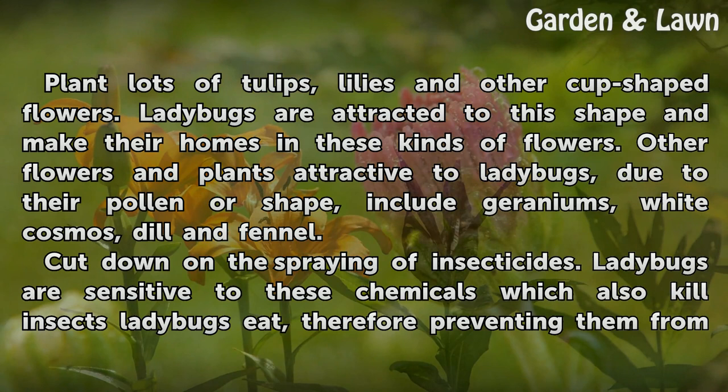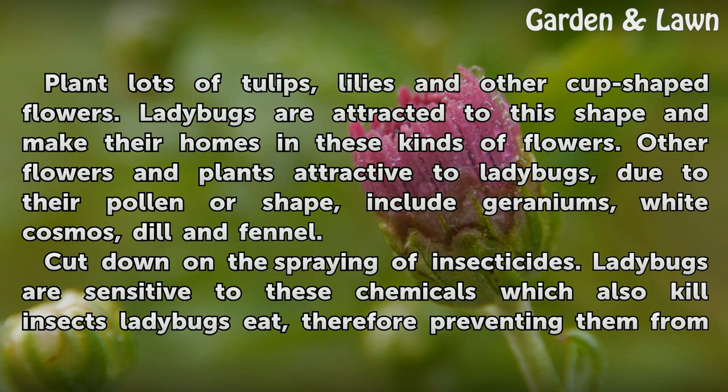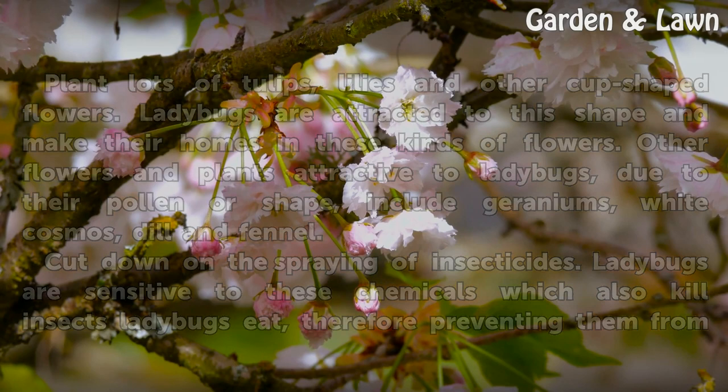Plant lots of tulips, lilies, and other cup-shaped flowers — ladybugs are attracted to this shape and make their homes in these kinds of flowers. Other flowers and plants attractive to ladybugs due to their pollen or shape include geraniums, white cosmos, dill, and fennel. Cut down on the spraying of insecticides, as ladybugs are sensitive to these chemicals, which also kill the insects ladybugs eat.